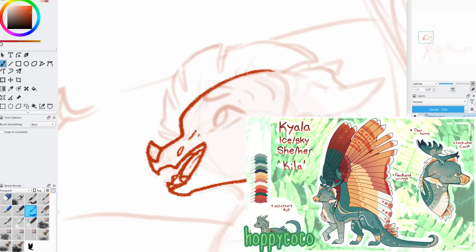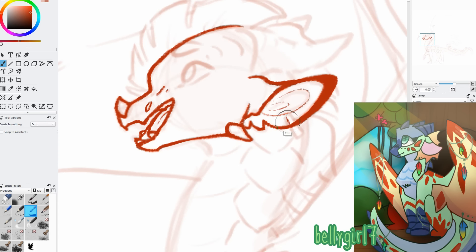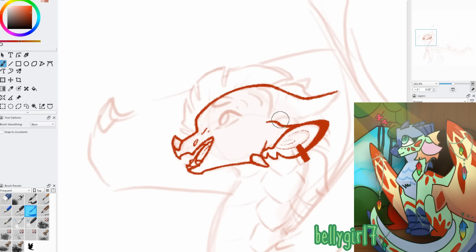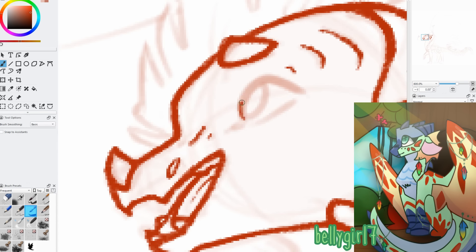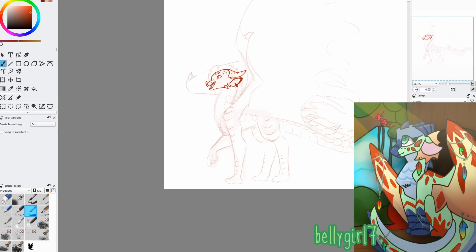For my fifth honorable mention, I have an unnamed design by Bellygirl7. This is a very simple but cute design. The little feather accessories are really fun, but I think my favorite part is the red markings. They look like shards of glass or flower petals, maybe, spreading out, and I just think it looks really nice. Also, the eye is super cute.